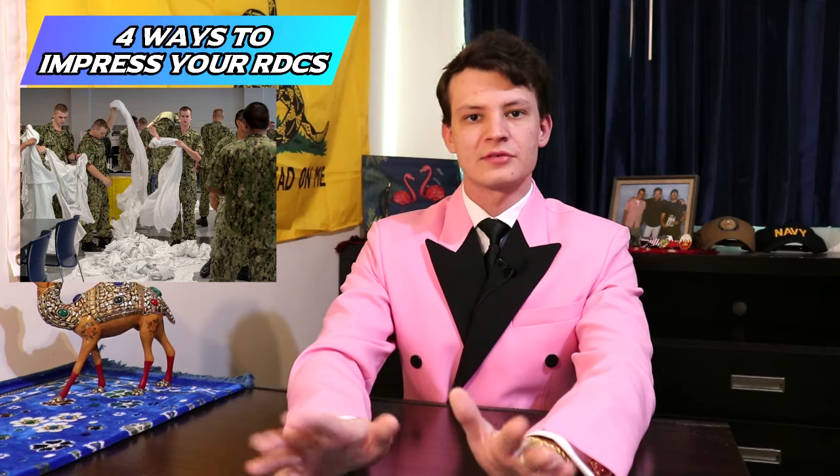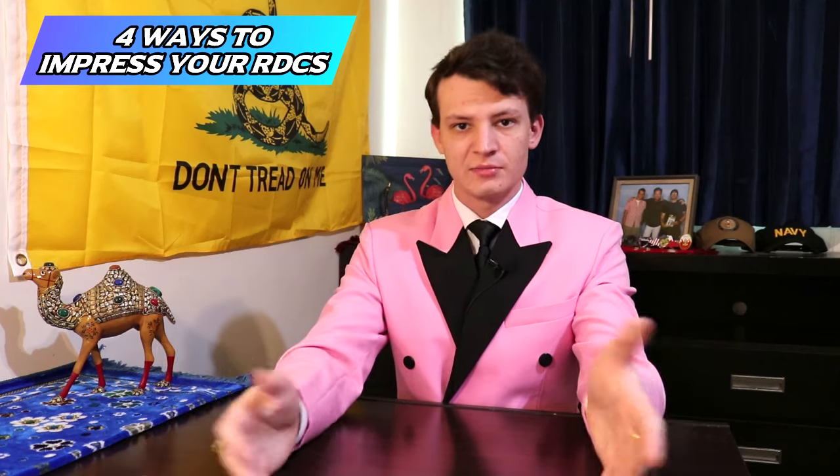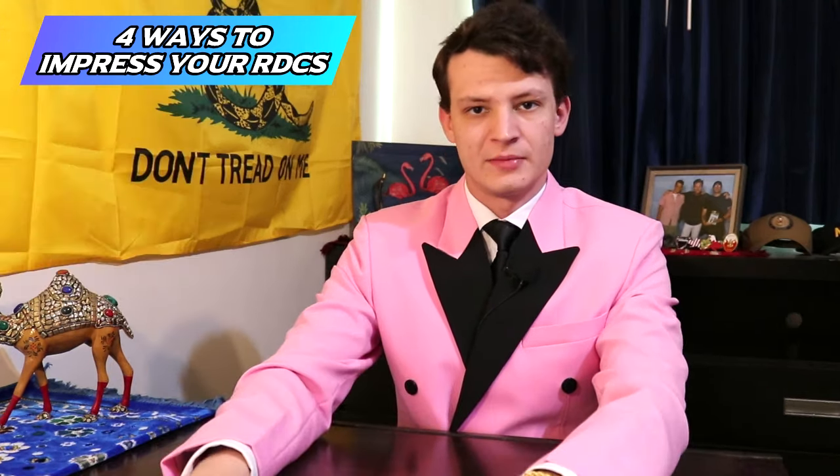Number one: help the people around you, especially if you see them struggling with something simple like folding a shirt or a blanket. It's a lot better for you to correct them than the RDCs, because either you can tell them or the RDCs can scream at them. The message will get across either way, but if you handle it at a lower level, they're not going to blame and punish the entire division for one person's mistake.